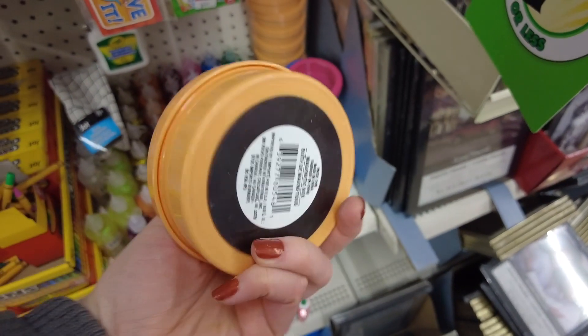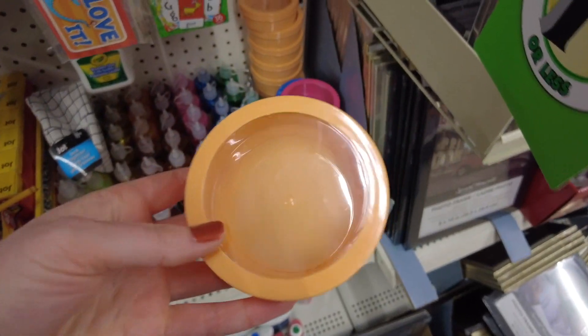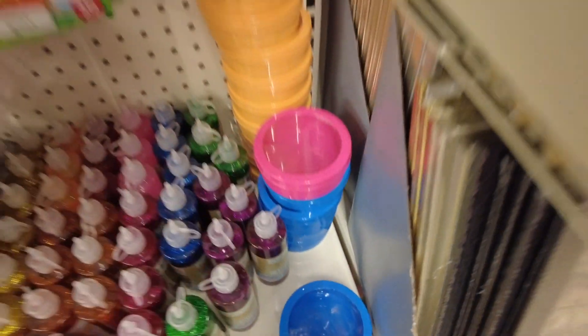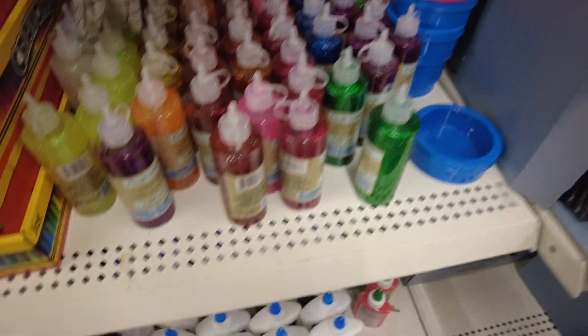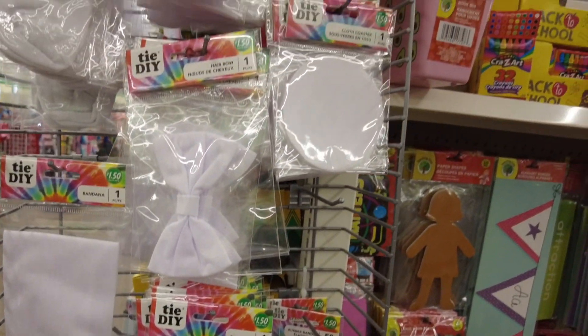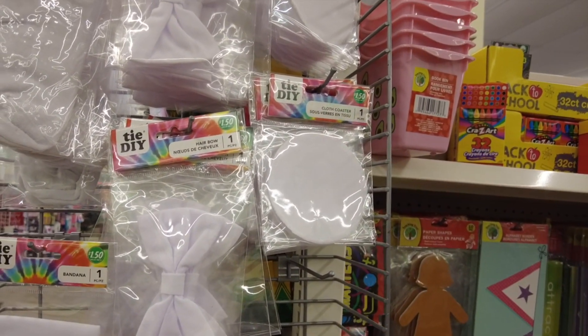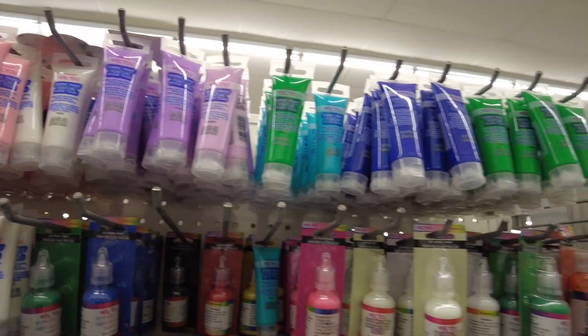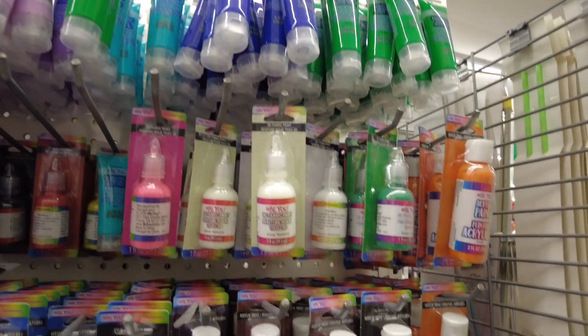These were neat — they are magnetic containers. It would be really cool if you had a craft room with a magnetic board, or even on your fridge you could put some items on that. And here are those tie dye accessories. They had a lot of paint and even this fabric paint, which was really cool.